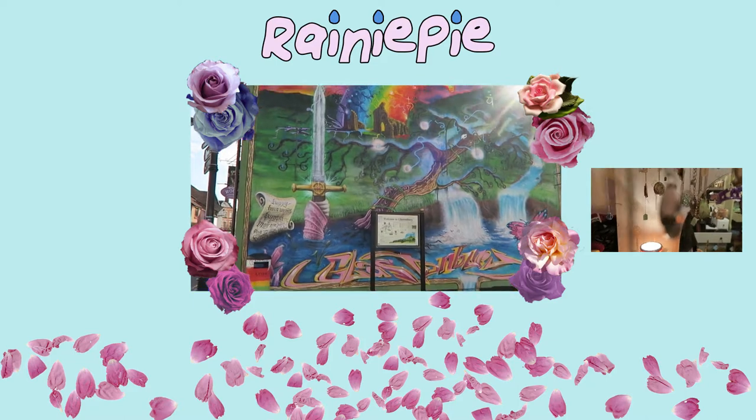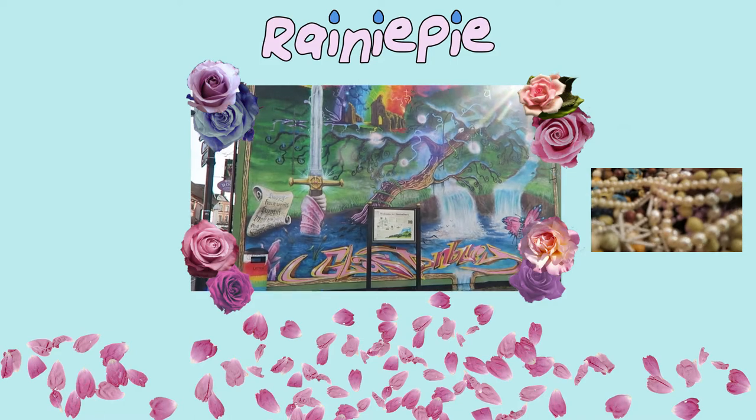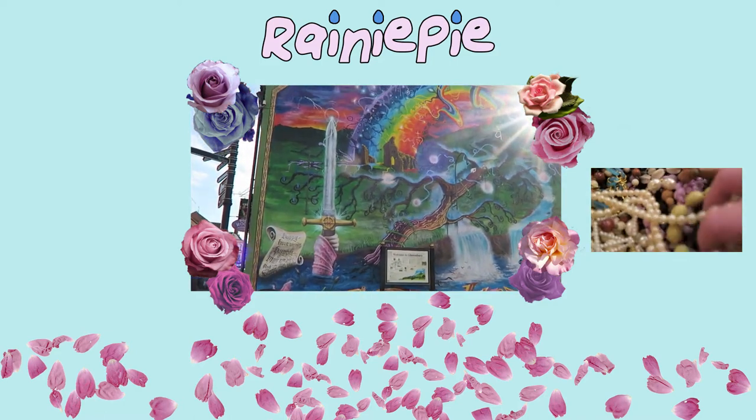That's it for part one — click here for part two. In the meantime, enjoy this wonderful mural on the side of the Glastonbury wall, which will probably be painted over soon. Hope to see you in the next video, bye!